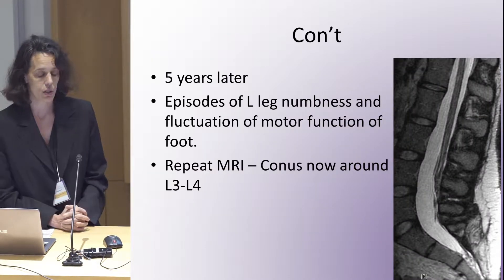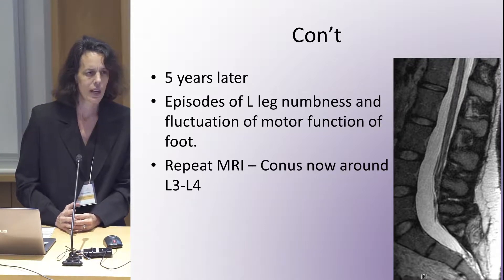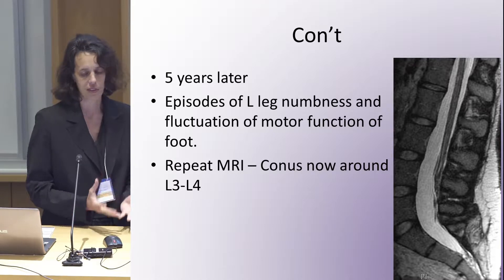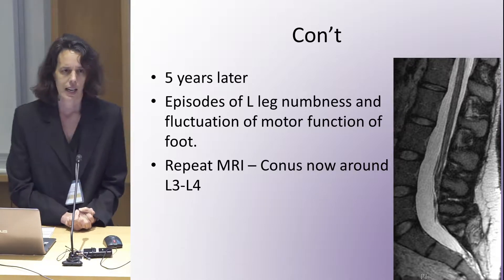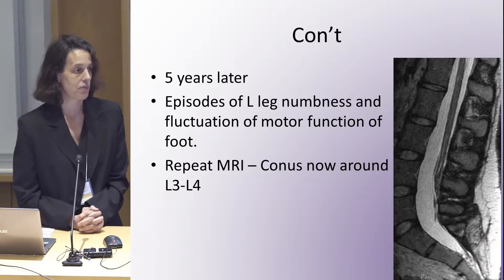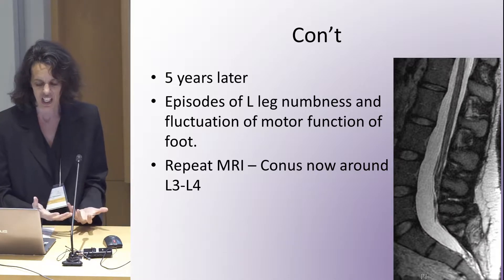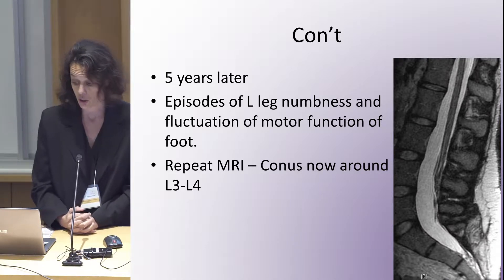Five years later, she came back to my clinic — I had seen her in between and she was doing well. But she said she now had episodes of leg numbness. She had presented to the emergency department with complete non-function of that left foot, which was fluctuating. When I saw her in clinic, she was a bit weaker, but actually quite strong again.